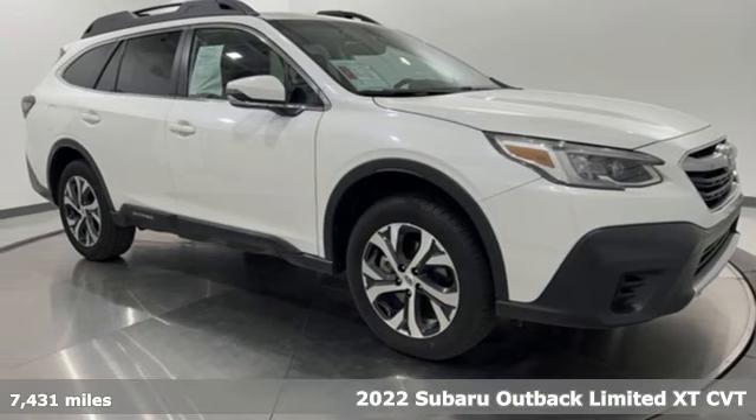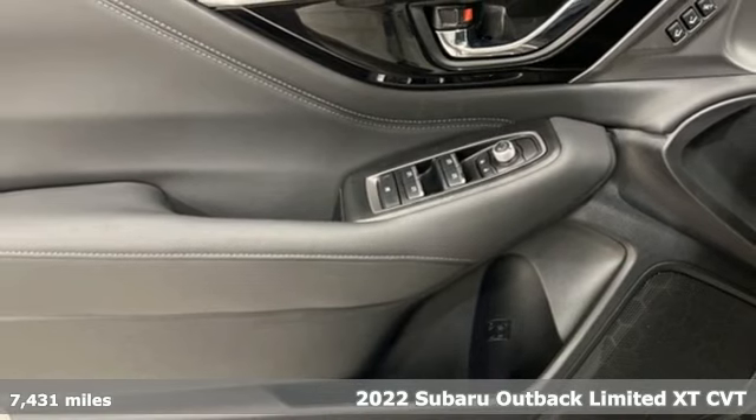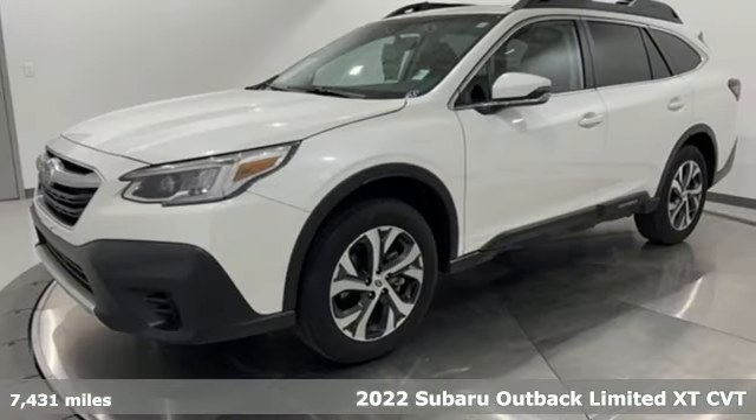Here's a 2022 Subaru Outback, engineered for the road less traveled. It's well equipped with the features you need.